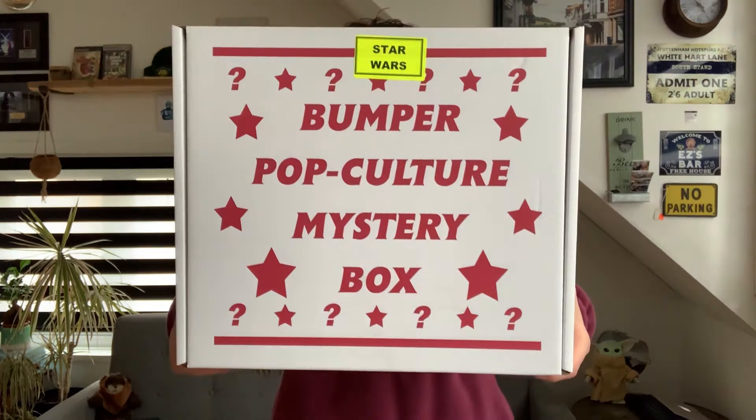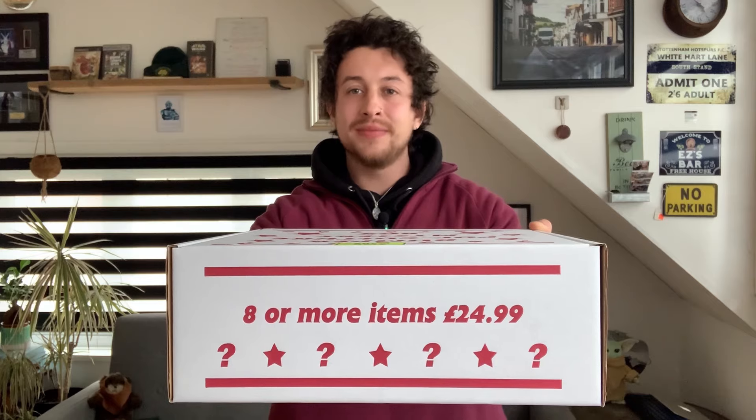Bumper Pop Culture Mystery Box Star Wars Edition. Me and my girlfriend picked this up from HMV last week and we have been so excited to open it. They don't give much away on the box as to what might be in here — it just says 8 or more items for $24.99. Bit vague — I personally am hoping for 10.